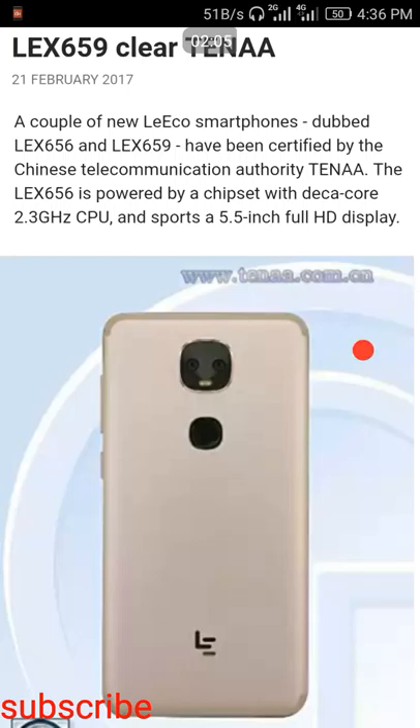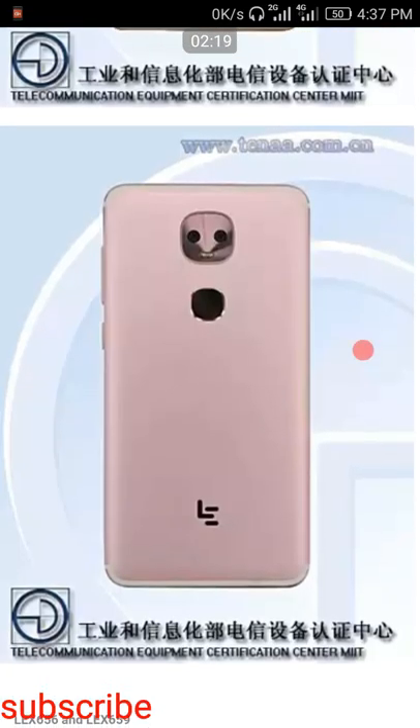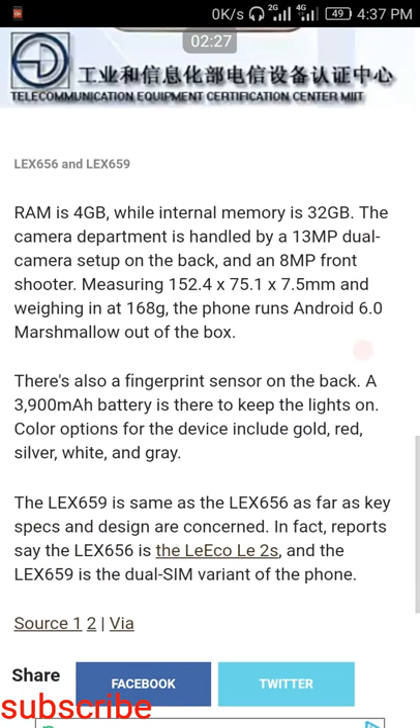This smartphone has a deca-core processor with a 2.3 GHz clock rate CPU, and it has a 5.5-inch full HD display. They are not giving a 2K or 4K display this time. When LeEco first entered the market they released a 2K display, but after that they have not been releasing 2K display smartphones.